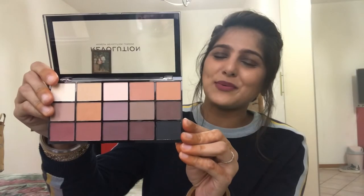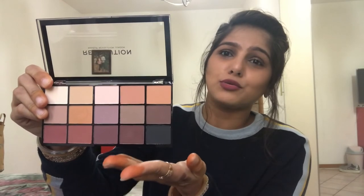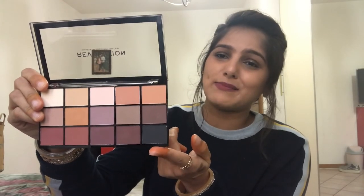Also in the mystery bag is the Revelation Reloaded palette, which has all the shades you would ever need to create any sort of look. Some are warm, some are cool-toned, and there's the quintessential black shade in there as well.